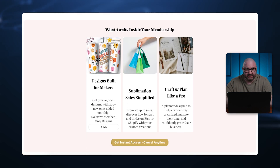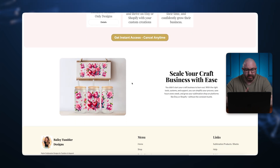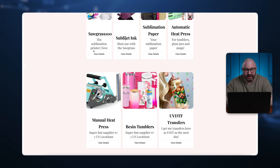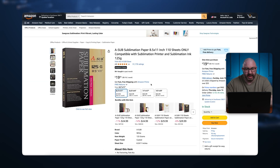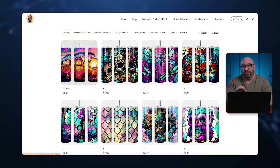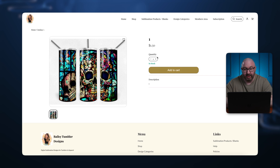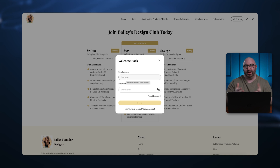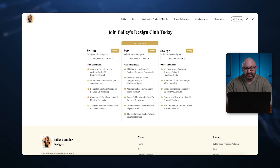Scrolling through, you have Etsy, Facebook, Instagram, and 'designers built for makers' sections with a 'get instant access' button. There are options for sublimation products and blanks. Clicking 'view details' goes right to Amazon, so you can link out to affiliate links. In the shop you can purchase designs for $1.50. In the members area, you can sign up for $7 a month, $3.75, or $84 a year. Once signed up, you enter your email and password to access courses — something you typically only get with third-party applications.